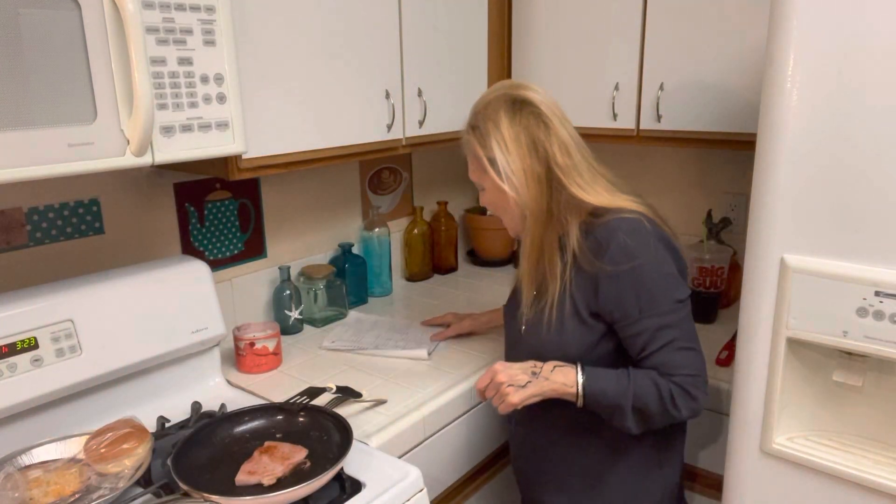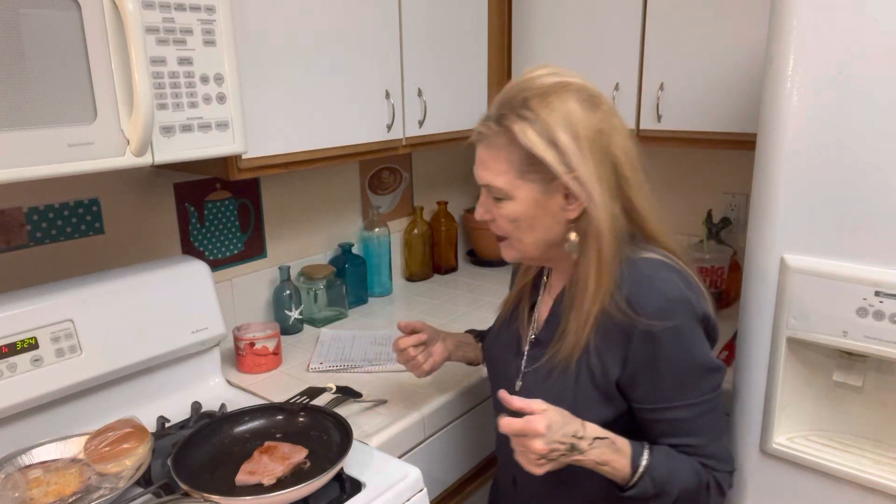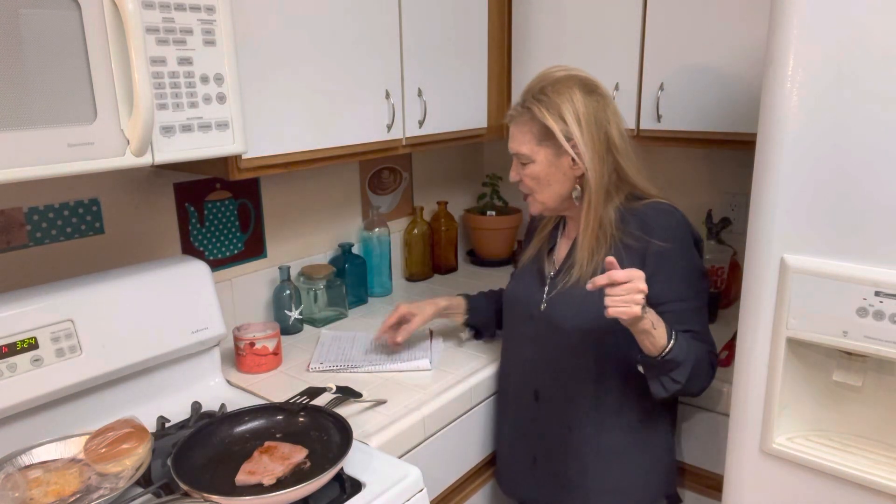Hello to all my friends out there. This video is crazy cheap meal number two. I'm going to be cooking a cheap meal out of the stockpile every day this month. This is a ham and cheese sandwich.